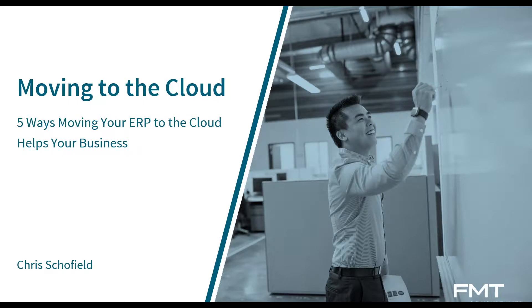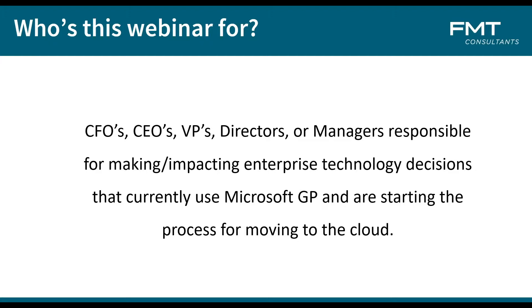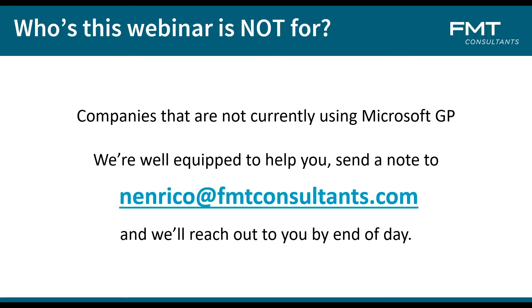As we get started, we will look at who this webinar is for. The webinar is for CFOs, VPs, directors, and managers responsible for making an impact on enterprise technology decisions. If you're currently using GP and you're thinking about moving to the cloud, this webinar is for you. I'm going to give you some great insights on what to expect, some tips and tricks, and pitfalls to look out for. Companies who are not currently on Microsoft GP — we are well-equipped to help you. Nick here at FMT can get you in contact with one of our account executives, whether you're coming from QuickBooks, NetSuite, or a Sage product.